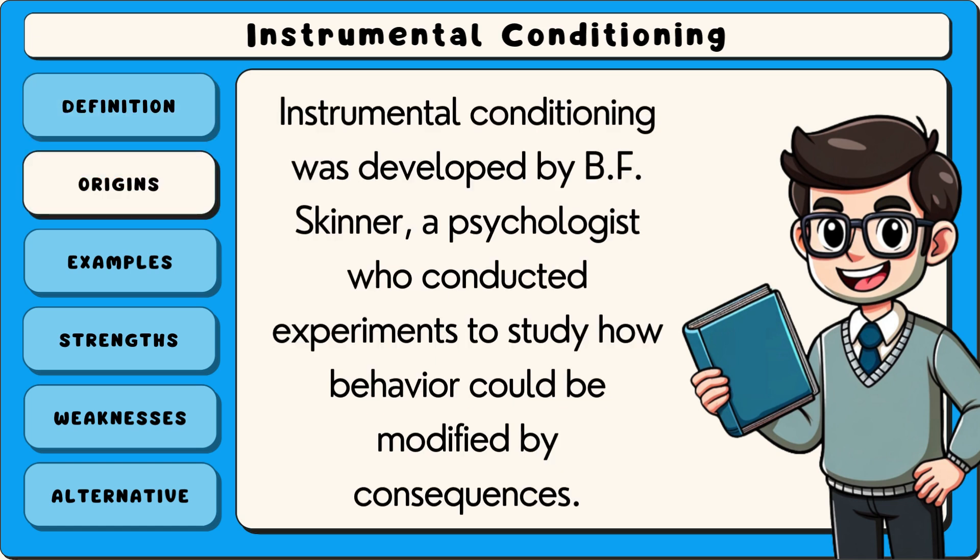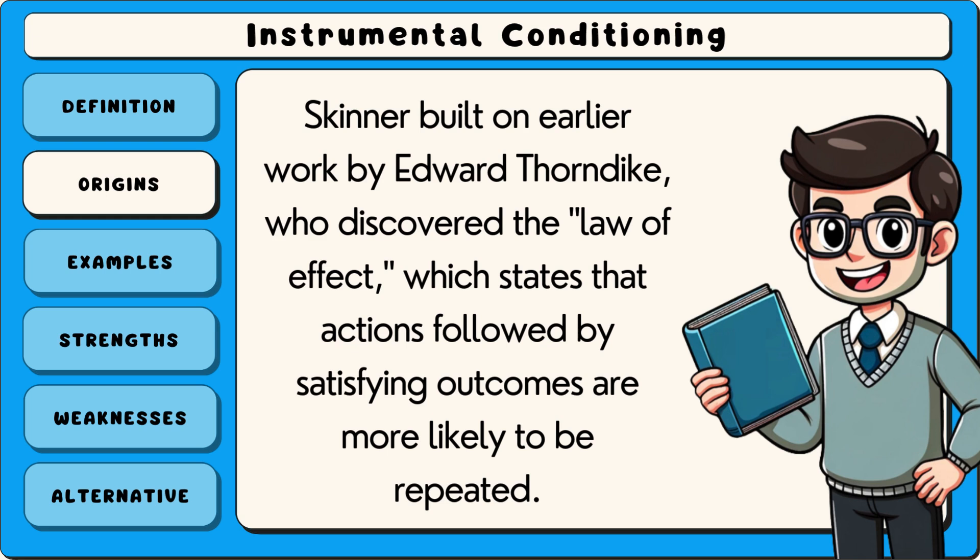Instrumental conditioning was developed by B.F. Skinner, a psychologist who conducted experiments to study how behaviour could be modified by consequences. Skinner built on earlier work by Edward Thorndike, who discovered the Law of Effect, which states that actions followed by satisfying outcomes are more likely to be repeated.